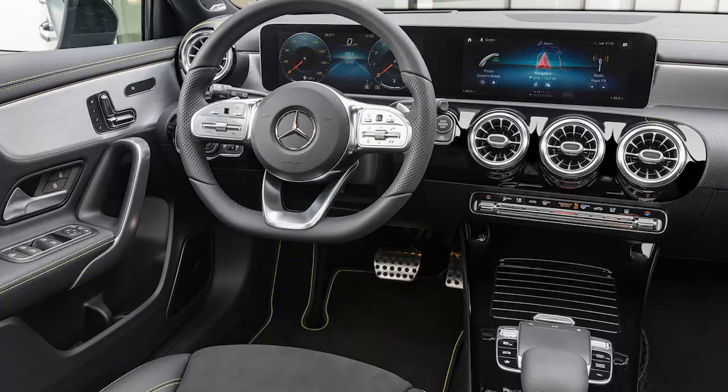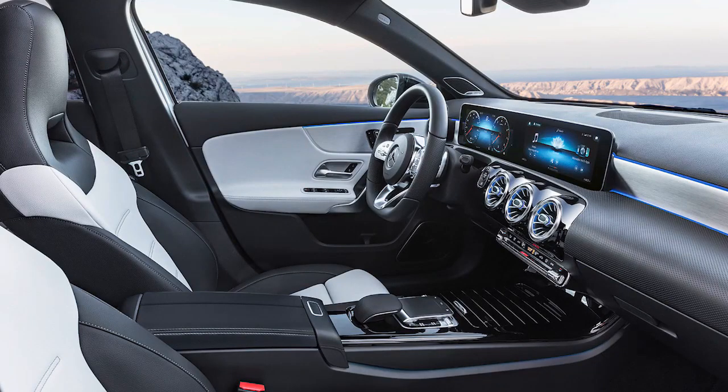Mercedes-Benz debuted their best infotainment system — the highest end they could come up with. Rather than putting it in the S-Class, they're releasing it first in the A-Class, which is amazing. You get in a small hatch and it's got these two enormous screens. They're interactive, digital — not traditional gauges anymore. The MBUX — Mercedes-Benz User Experience — has a connection to the internet.